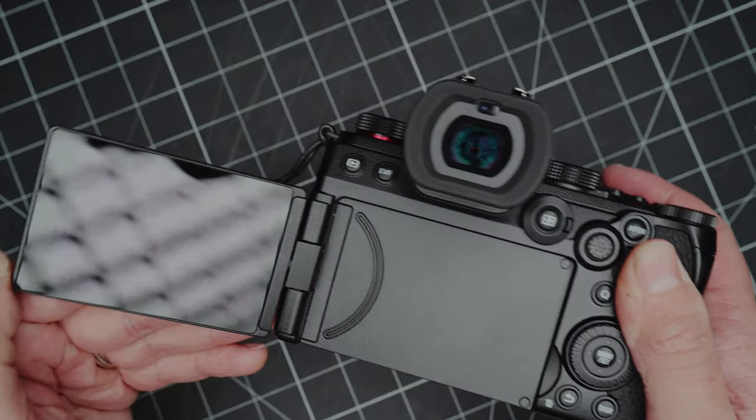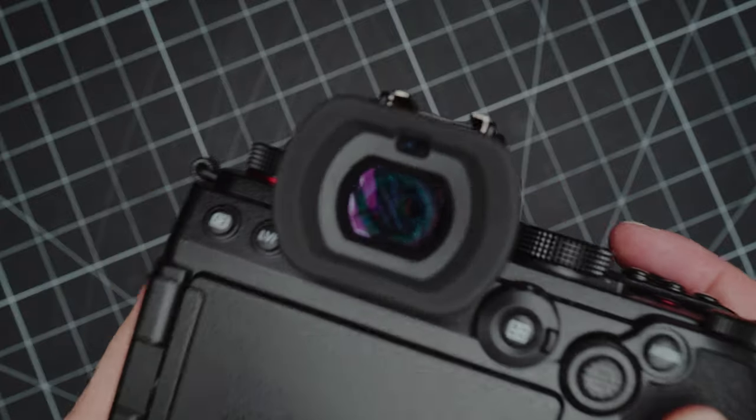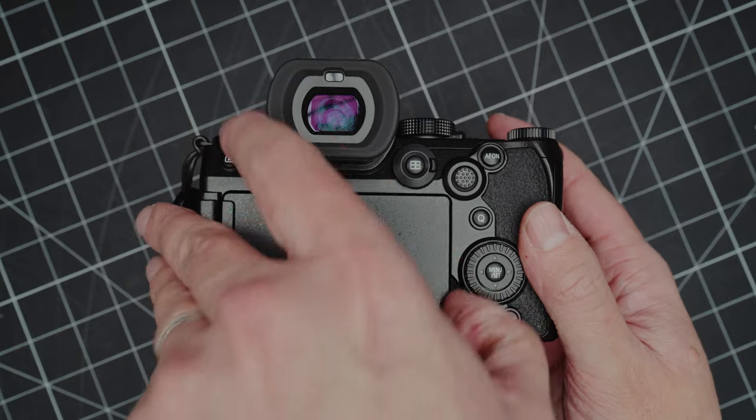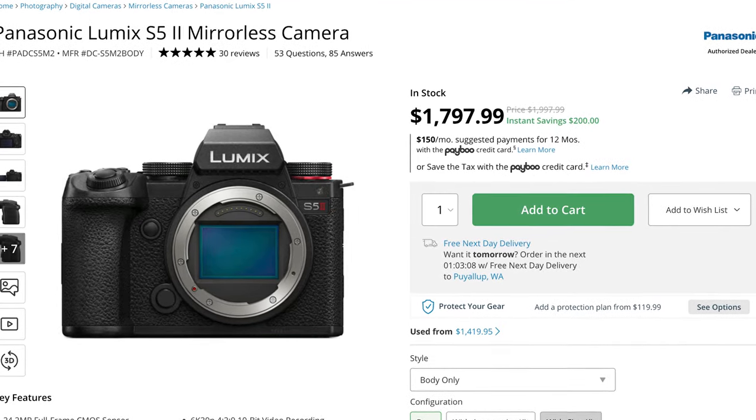We can talk about the ergonomics, the flip screen, the viewfinder — you can see a lot of people talking about those things. I do think the camera is laid out well, and for its price point, which is absolutely absurd during some of the holiday sales, this camera was coming in around 1600 bucks or something, which for a modern full-frame camera with phase detect autofocus is just absolutely nuts.